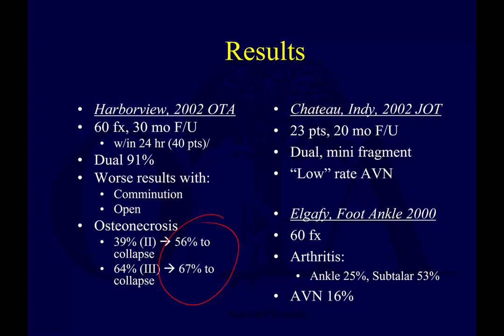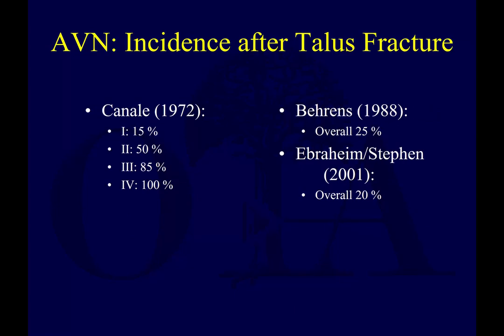Other studies have shown lower rates of AVN. In Canale's initial publications — the classic numbers you may see in textbooks and exam questions — Hawkins 1: 15%, Hawkins 2: 50%, Hawkins 3: 85%, and Hawkins 4: 100% osteonecrosis. It's a nice way to remember it. Fred Behrens showed 25% osteonecrosis in their series, and Dr. Ibrahim and colleagues showed about 20% osteonecrosis after talus fractures.